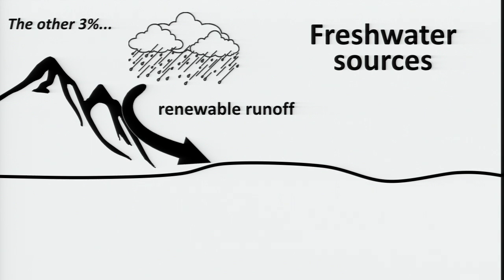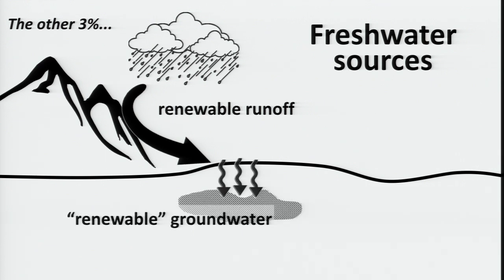Looks like a lot of water, but it's not. Some of that water percolates down through the ground and forms aquifers or groundwater. We can tap those with a well and pull that up and use that water. Now, I put 'renewable' in quotes here because it's only renewable if you're extracting that water at a slower rate than it's being naturally replenished. And most of the groundwater that we're tapping is not being used in that way.